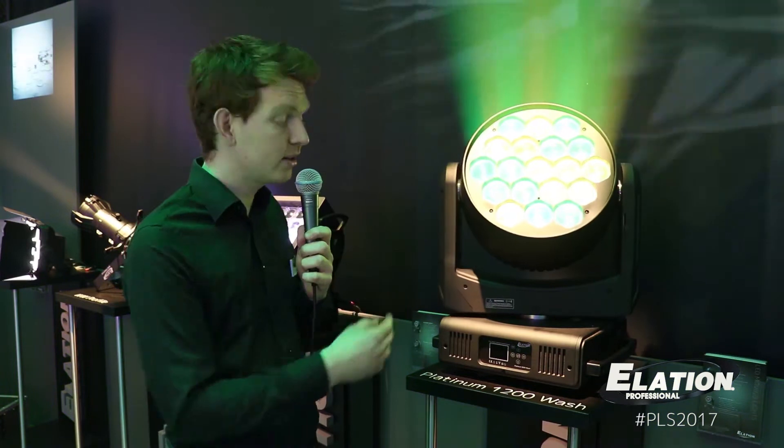Hi, my name is Dennis from Elation Professional and we're here at the Pro Light & Sound 2017. I want to introduce you to one of our latest fixtures, the Platinum 1200 Wash.